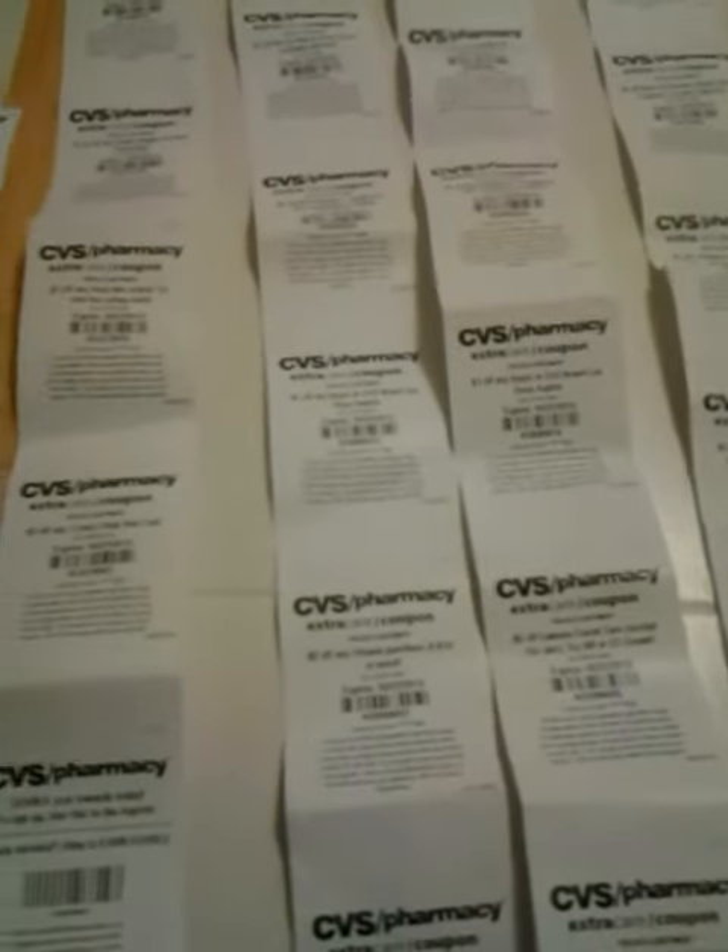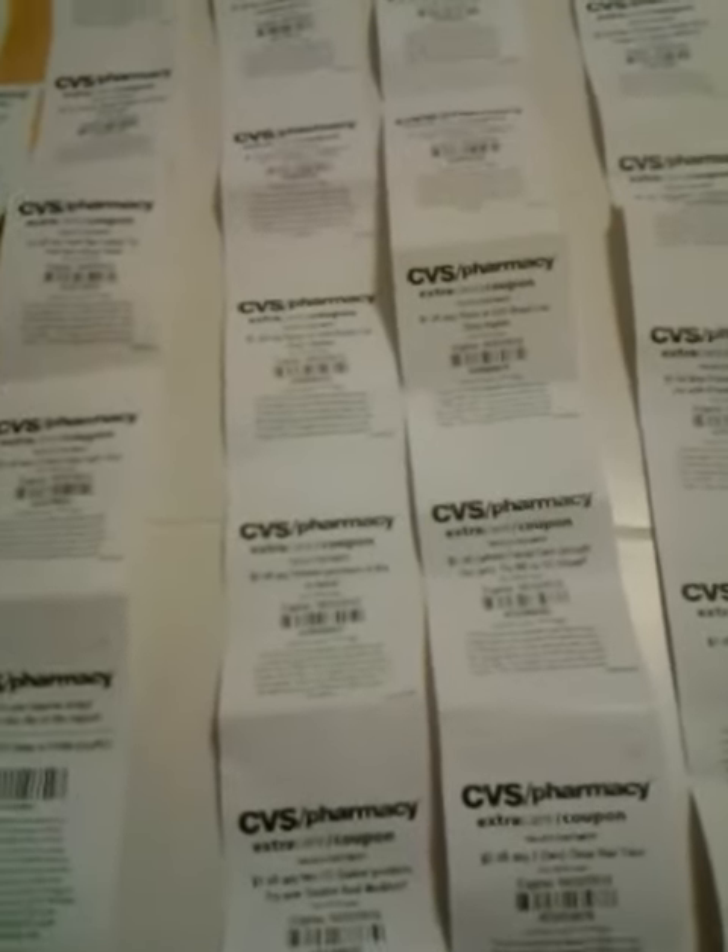Hi everyone, these are the coupons that I received today from the coupon machine off of three cards. Let me go ahead and get started because there are quite a few.